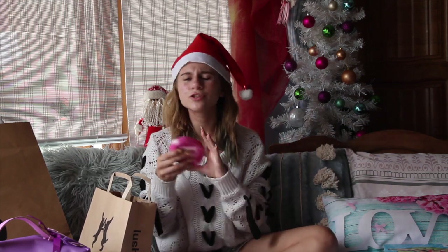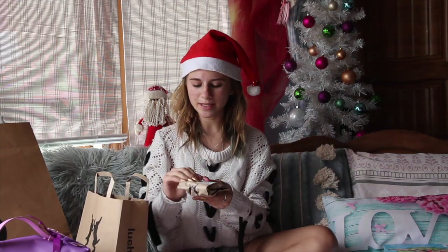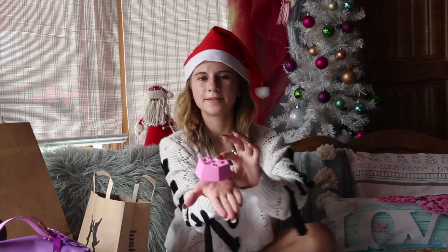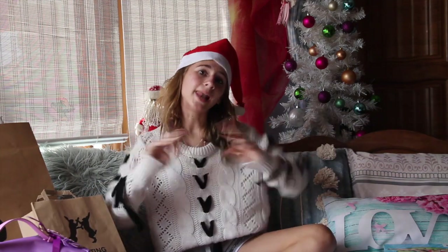The Comforter bubble bar smells so heavenly and soothing, very aromatic. The Cherry Christmas bath bomb is also very cool. My whole bed is pink now — this is very messy but this is how it looks. That is all that I got from Lush.